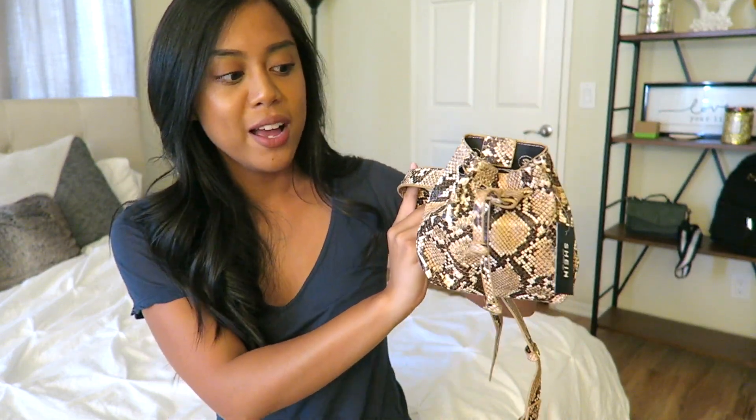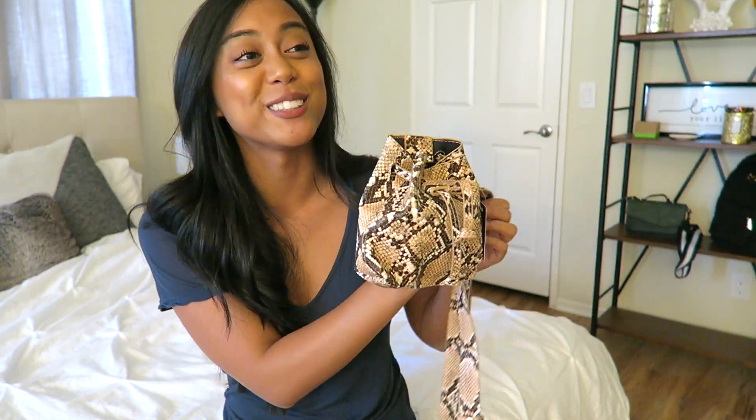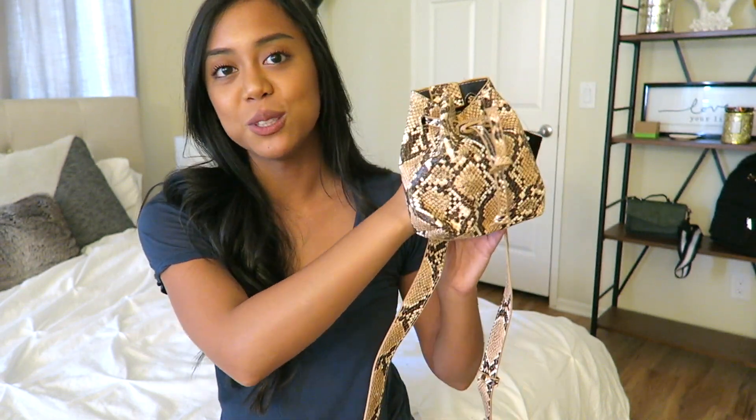The second item — I love a good fanny pack. It's a snakeskin fanny pack. This is another purchase inspired by Karina's video. It's really cute, but I think it's too big for my body. Putting this on my actual body, it just doesn't look the same on me as it does on her. So that didn't really work out. But again, this was cheap, so honestly, whatever.